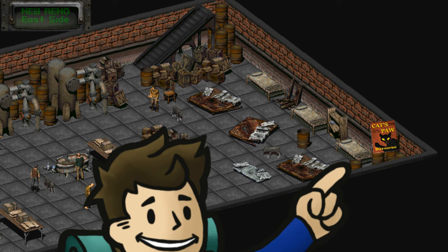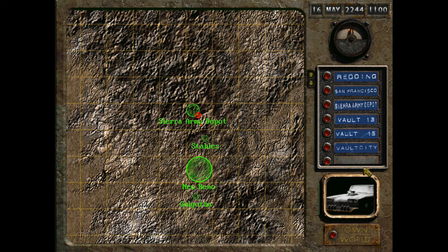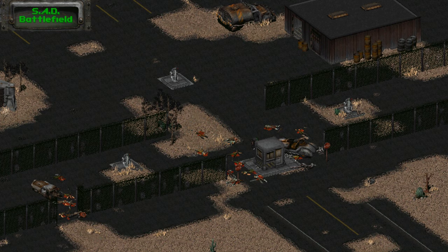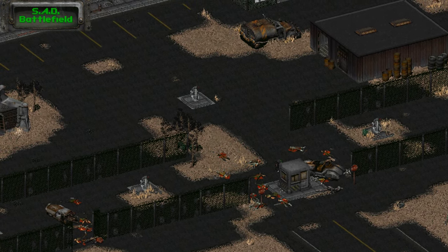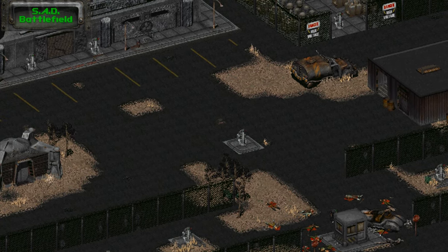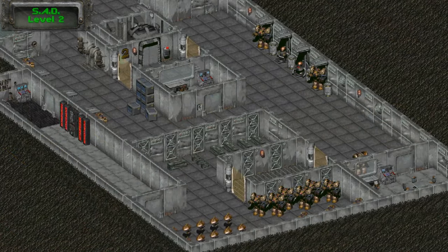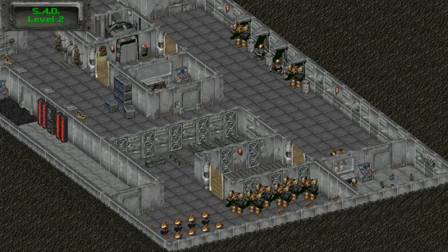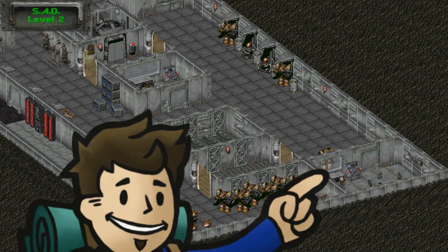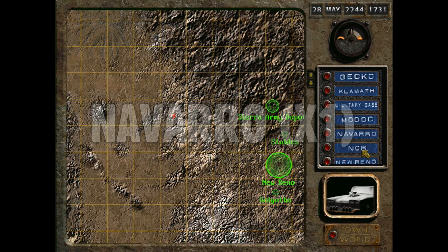Sierra Army Depot is a location not revealed to you until you begin a quest with the Wright family. After finishing their 'prove yourself' quest, Orville Wright will ask you to break into an old army base with very active defenses — superior firepower is recommended, and make use of the howitzer too. Once inside the Sierra Army Depot, make your way to the second floor. There is a conference room with a desk and a terminal on the southeast side of level 2 — get into this office and the magazine will be inside the metal desk.